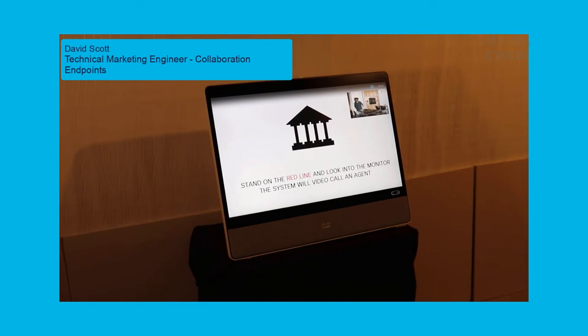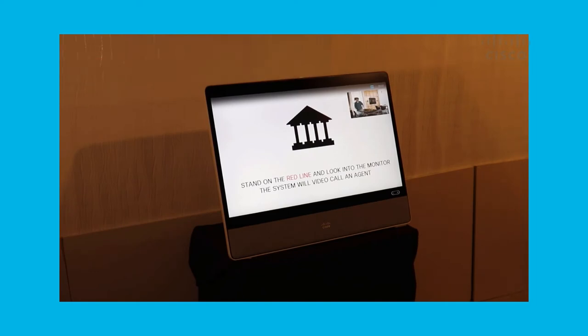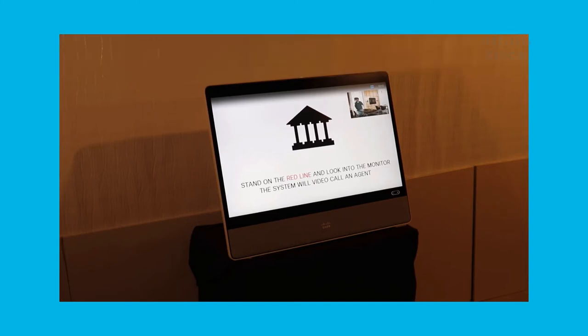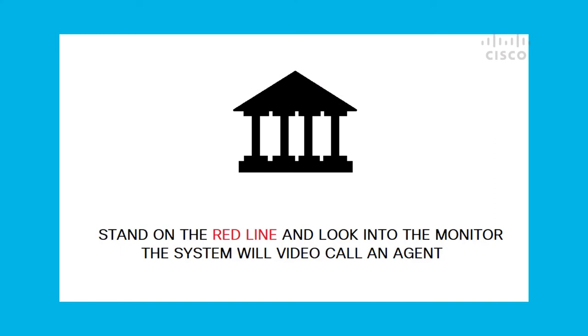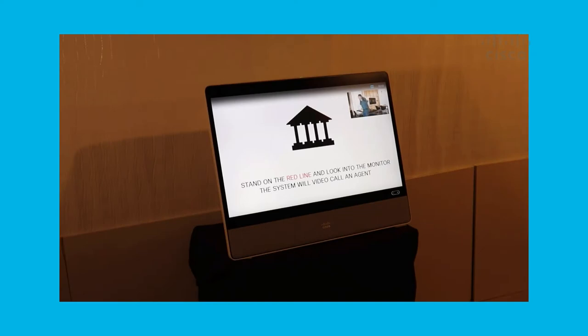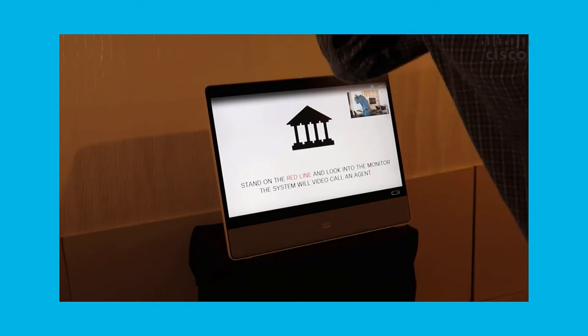In this short video, we will be showing the WebEx Desk Pro in a retail banking environment. We will be using facial detection in order to make a video call to a remote representative without ever having to touch the screen. We'll also be using a mask to show that we can use facial detection with a mask.